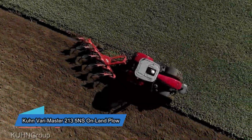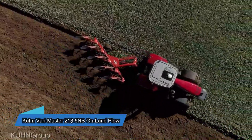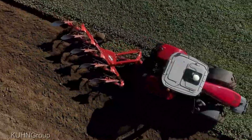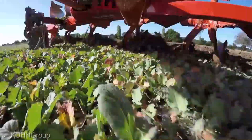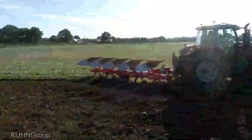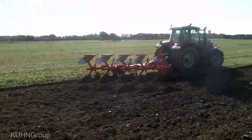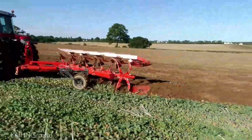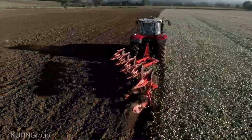Now let's delve into the Kuhn Varimaster 213 5-furrow on-land plow, available at $75,000. This isn't just a plow, it's a maestro that conducts the symphony of soil, turning it over with finesse and expertise. With an emphasis on efficiency and innovation, it's a tool that redefines the very essence of plowing.